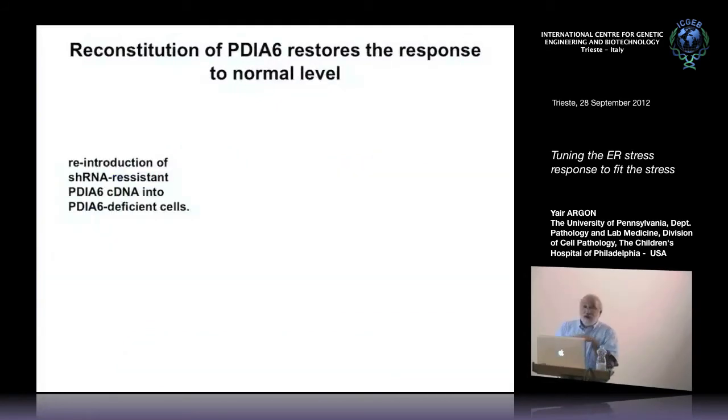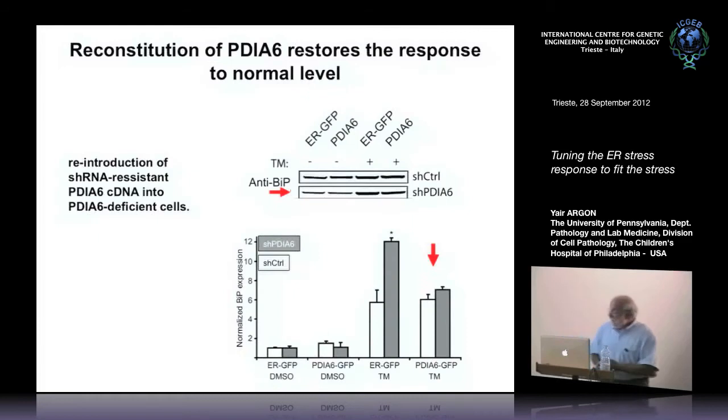We can show that this is actually the cause and not a secondary effect, because we can eliminate this upregulation by putting back PDI-A6 into the cells. For that, we made PDI-A6 cDNA resistant to RNAi and put it into RNAi-depleted cells. Without stress there's no effect; with some stress, there is a large upregulation of BIP compared to control cells. If you put back PDI, you eliminate that delta. It's sort of a complementation experiment.